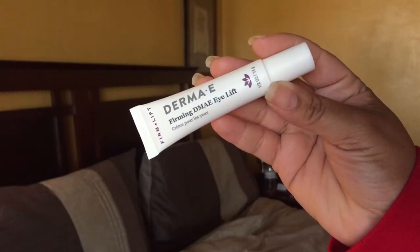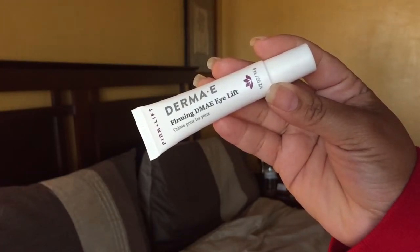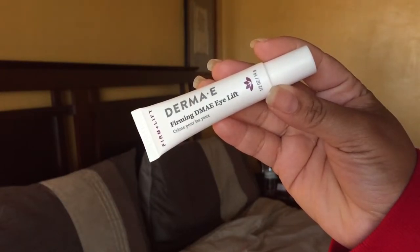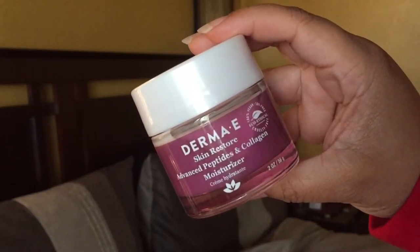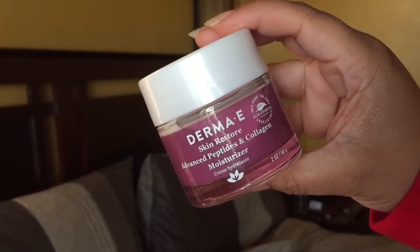This is the Dermy Eve Firming DMAE Eye Lift with Peptides and Vitamin B3. This multi-action eye cream helps to revive and tone the look of your delicate eye area. Nature's firming agent DMAE helps to support collagen health for a lifted look — it has goji berry in it, addresses fine lines and wrinkles, and contains hyaluronic acid. I also have their Advanced Peptides and Collagen Moisturizer — a revolutionary double-action moisturizer formulated with multi-peptides to visibly soften and smooth even the deepest wrinkles, with plant extracts as a powerful antioxidant to support healthy collagen.